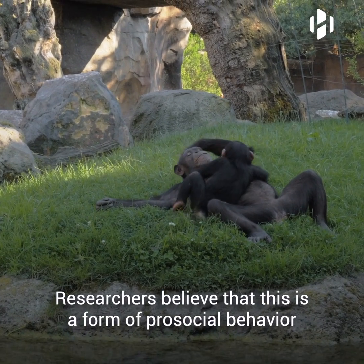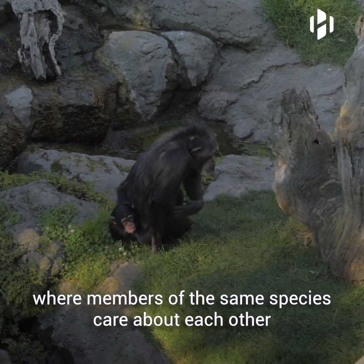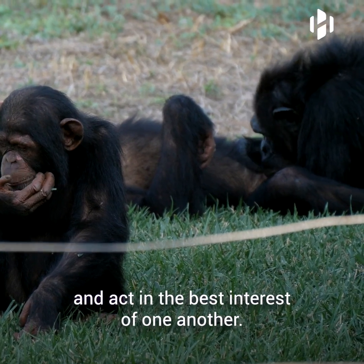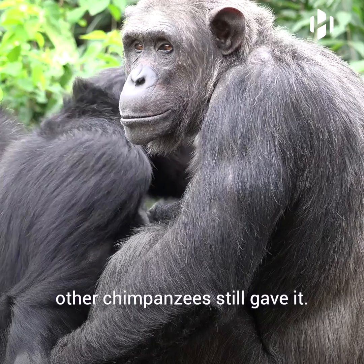Researchers believe that this is a form of pro-social behavior where members of the same species care about each other and act in the best interest of one another. Even if the injured animal didn't require any help, other chimpanzees still gave it.